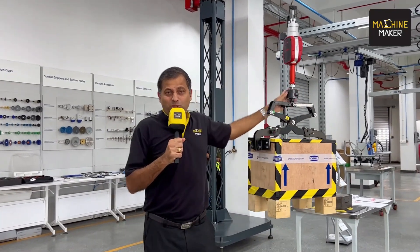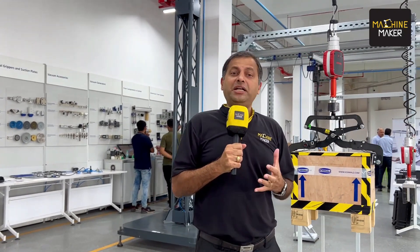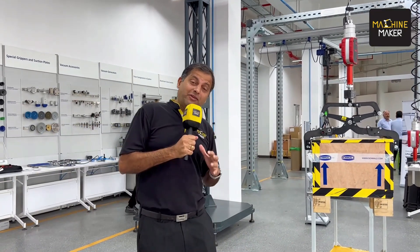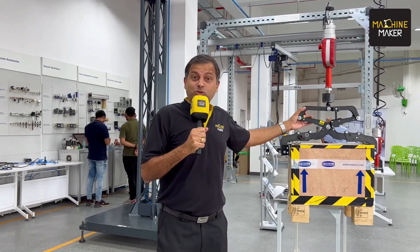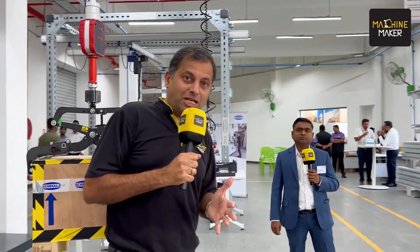We are at Smalls, which is very famous for their handling systems. Traditionally their products are used in food, pharma, and other sectors. Smalls recently acquired Binar Systems about a year ago and has now expanded their portfolio to include mechanical products for aerospace and automotive industries. We have with us Pankaj, regional sales manager of Binar, who will tell us about their offerings and how Smalls is expanding the portfolio with Binar.